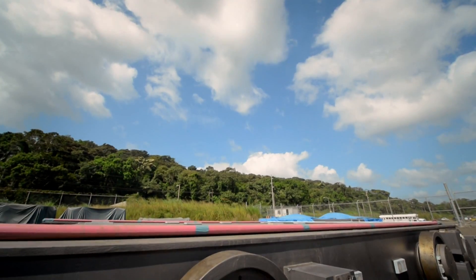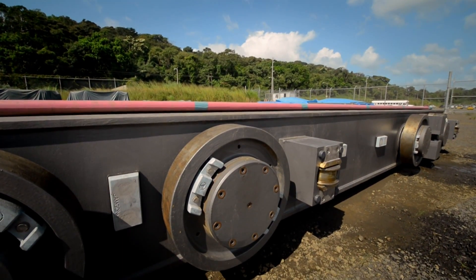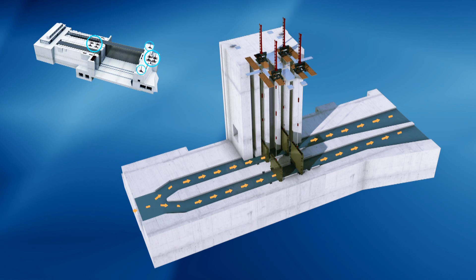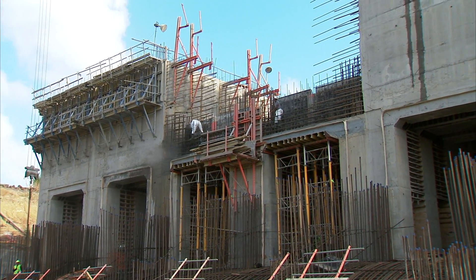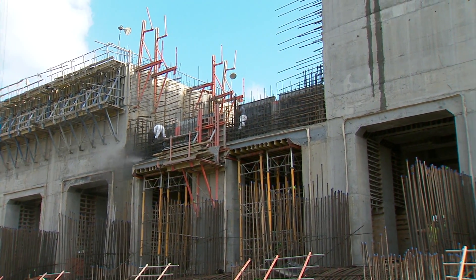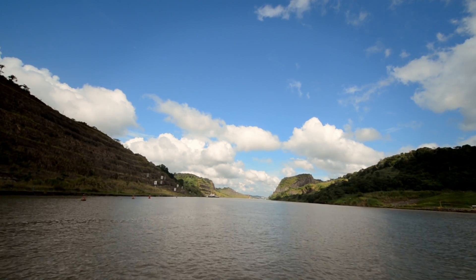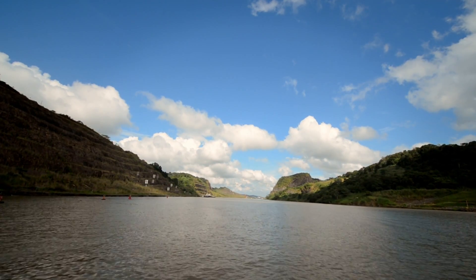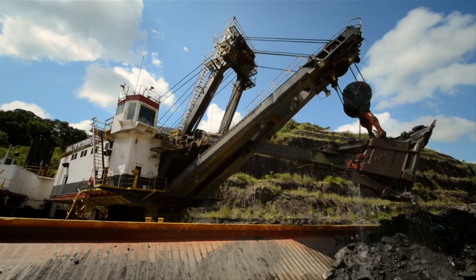Numerous deliveries with the large elements required for the locks filling and emptying system have arrived on site. The deliveries include a series of the latest generation of hydraulic valves to regulate the flow of water between the water saving basins, the culverts, and the lock chambers. The goal of the canal expansion program is to make the ocean-to-ocean water route wider and deeper through various dredging projects at the canal entrances and across Gatun Lake.